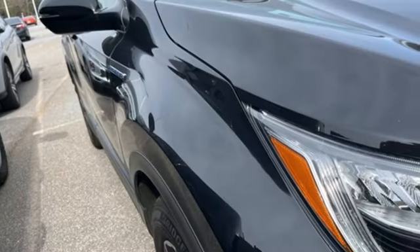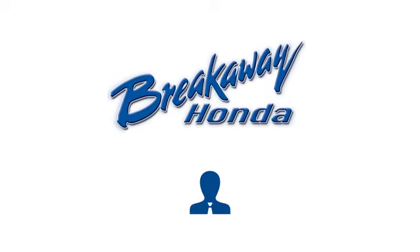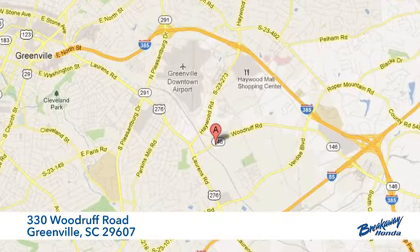Every Honda is designed with a driver in mind. Take it for a test drive today. Call, click, or stop in today.